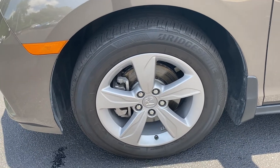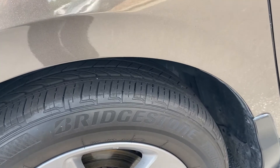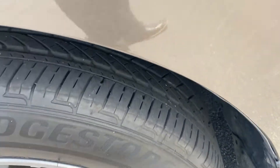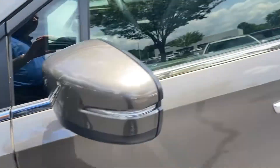The first wheel here is in good shape, no curbing or damage on it. It's riding on Bridgestone tires, and you can see there's plenty of tread left on those tires too, so that won't be a concern anytime soon for you.